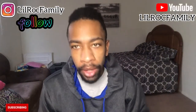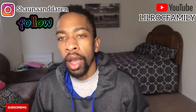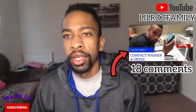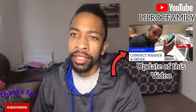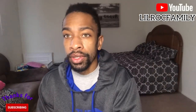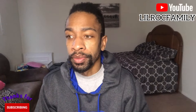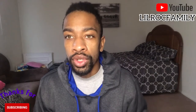What's up YouTube, it's your boy Little Rock and we're back with another video. Today we're doing an update on the compact washer and dryer. I had 391 views on that video, 19 likes, and 18 comments, so people are liking it. I posted it about a month ago and I want to check with you guys to see if y'all went and bought it or bought something else — drop it in the comments.